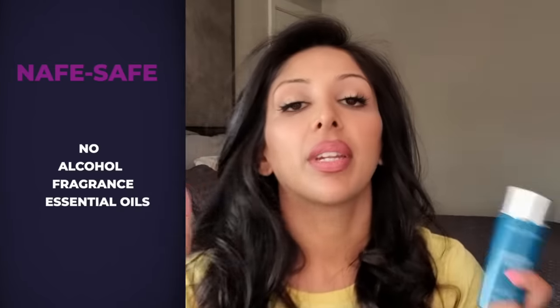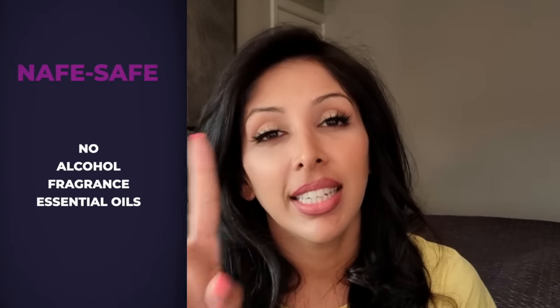ColourScience is a fantastic sunscreen — it's tinted, SPF 50, PA++, so not maximum UVA protection. It blends really nicely into the skin and doesn't leave a white cast, so for me this is definitely a winner. It's also NAFE-safe: no denatured alcohol, no fragrance, no essential oils. Denatured alcohol can dry the skin, fragrance is the number one cause of contact dermatitis, and essential oils are skin sensitisers — you wouldn't want those on your skin while UV is hitting it. This is 50ml for £24.99.